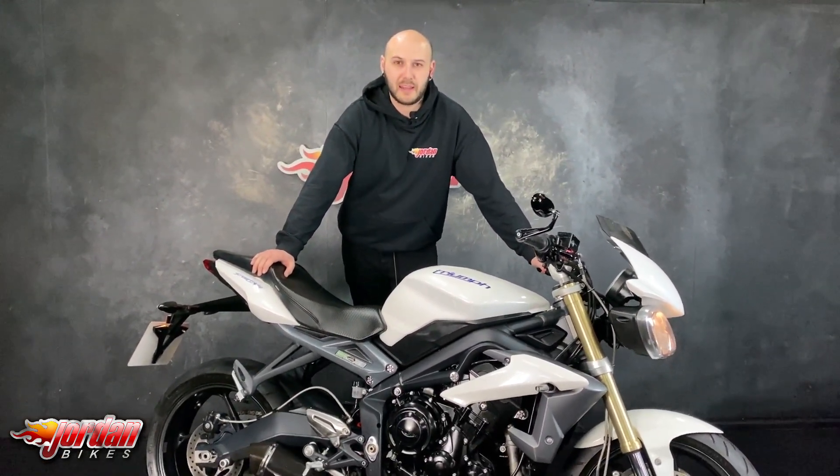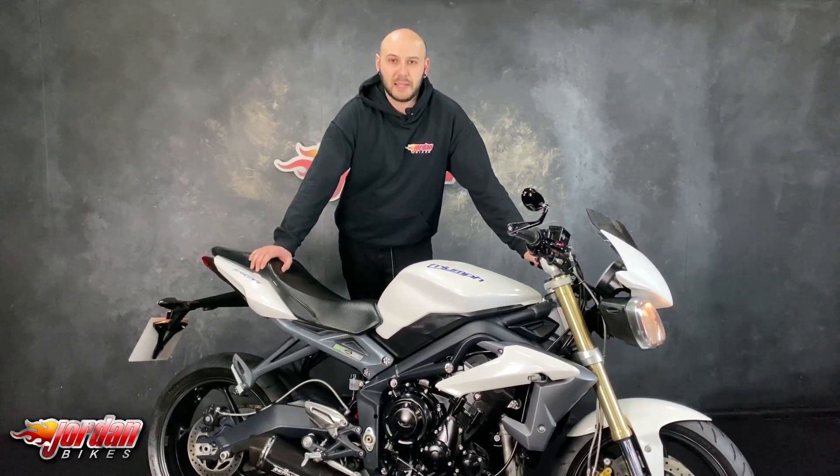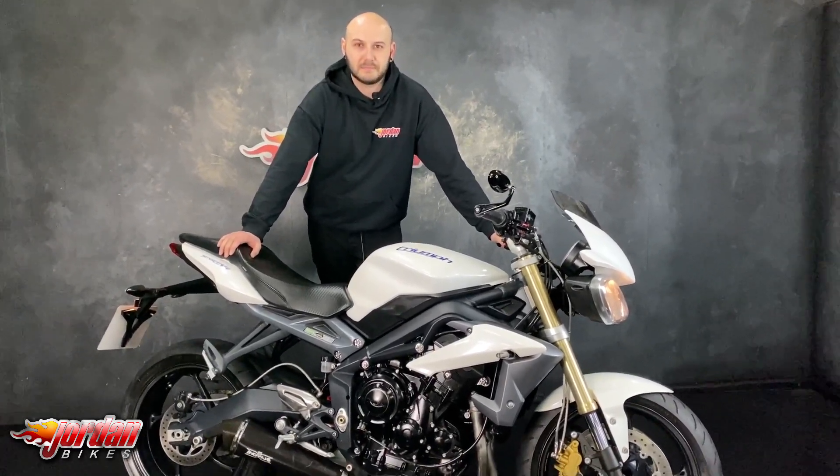They're a good seller, so if you do want this one, be super quick — get yourself down to Jordan Bikes or simply give us a call. Thank you for watching!